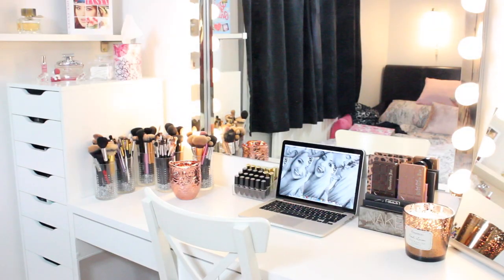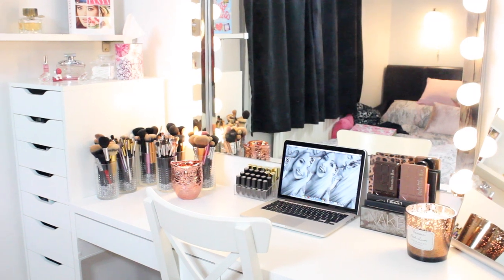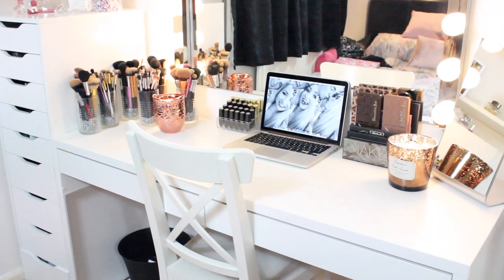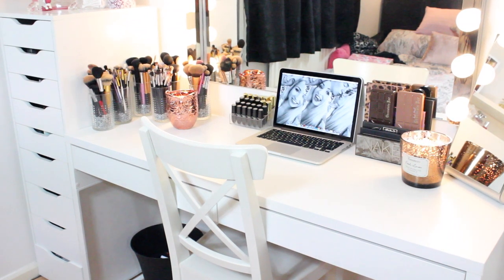I'm just going to get started because this is probably going to be quite a long video, as are most makeup collections. This is kind of like an overview of my vanity. You can see my mirror and my lights, which are the main feature of my whole bedroom. They're from IKEA - we had to buy the lights separate from the mirror because I couldn't find any that were big enough. My table is also from IKEA - I think it's called the Mickey table - and the chair is also from IKEA.